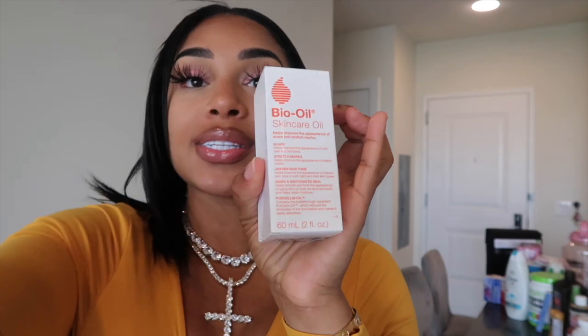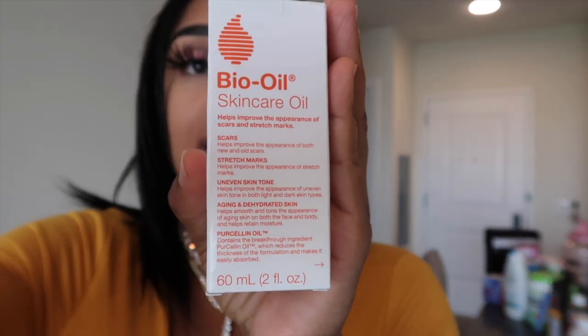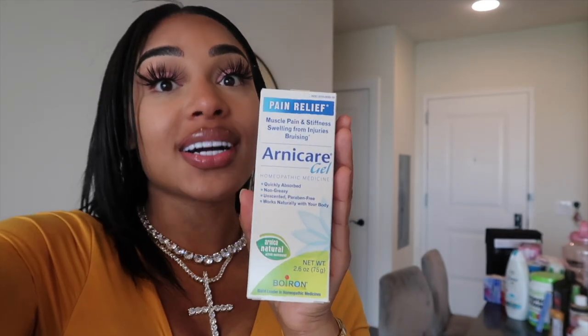Then I got bio oil — I got this from Target. I've seen a lot of women putting this on their stomach. It's great for scars, stretch marks, uneven skin tone, and dehydrated skin. In your fajas, you want to prevent lipo burns and faja burns, and prevent scars and stretch marks. So I will be putting this on my body, on my stomach and my back, before I put on my tank tops and faja.